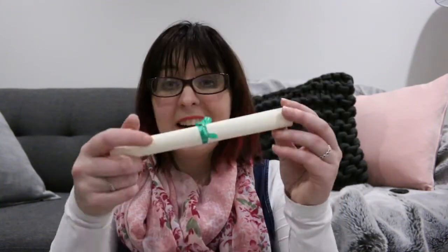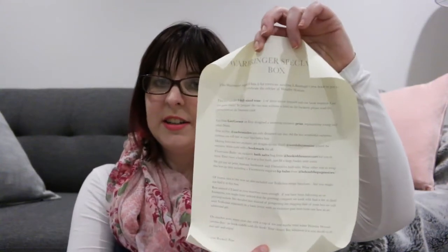I remember seeing a preview for this bookmark and it's one of the reasons why I wanted to get the box, aside from the fact that there's also tea in the box. I should open the note first — it has a list of everything that comes in the box. The print is by Lissy from Lissy Corner on Etsy, and the bookmark is Words by Jasmine.